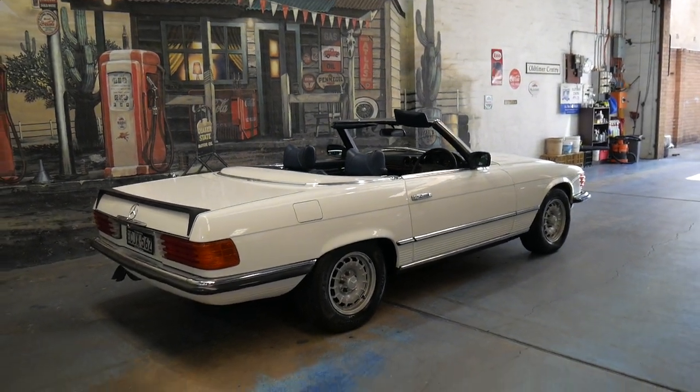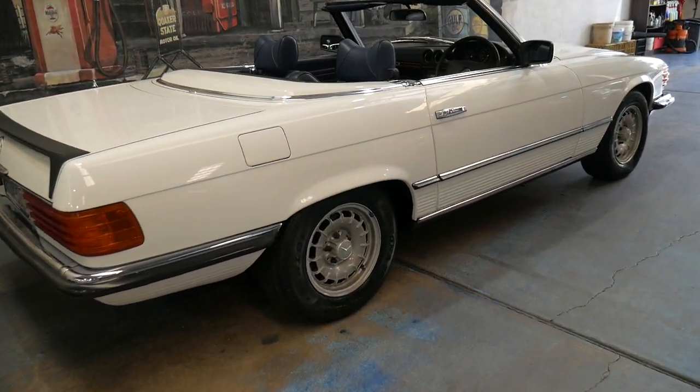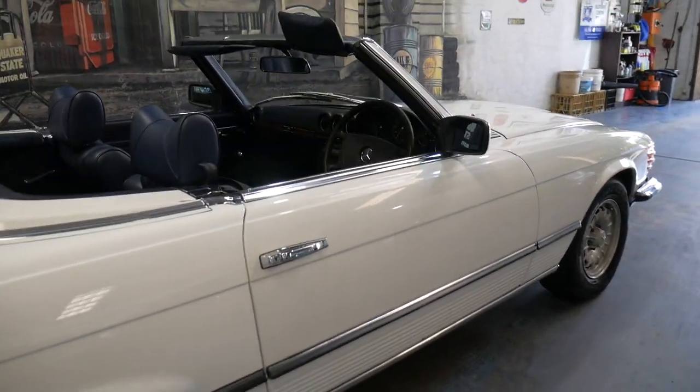Thank you for taking the time to watch this video. We certainly look forward to hearing from you soon and talking to you about this beautiful 280 SL.